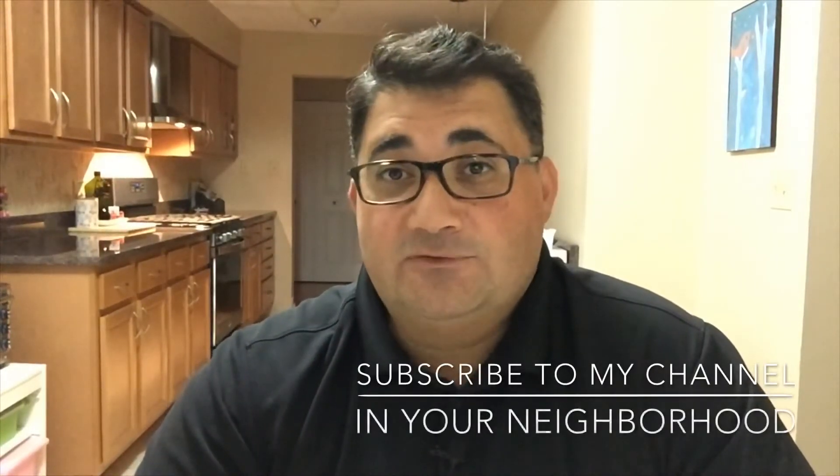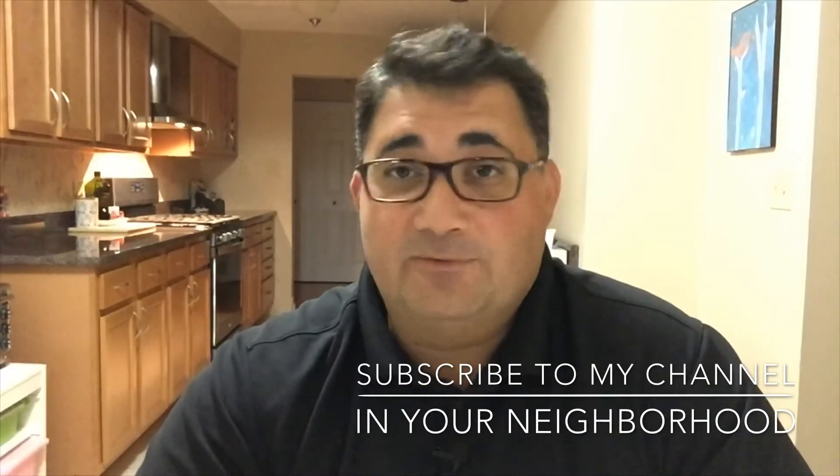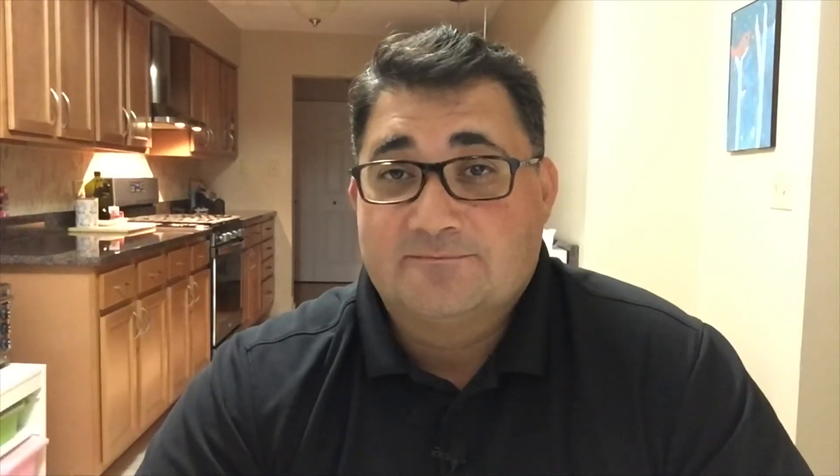I hope you're watching this in good health. For all your real estate needs, you know who to call — Bill Talia, Realtor, Baird & Warner. Don't forget to subscribe to my YouTube channel, 'In Your Neighborhood' — it's a great channel. This video will probably be on there too. Talk to you guys soon!